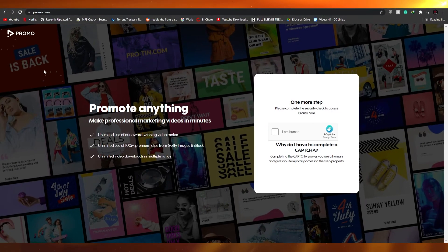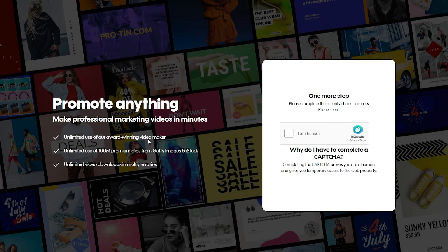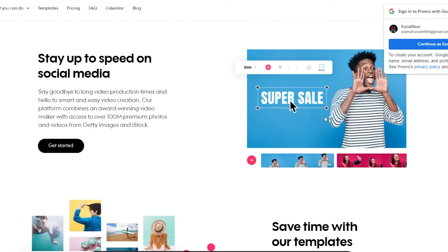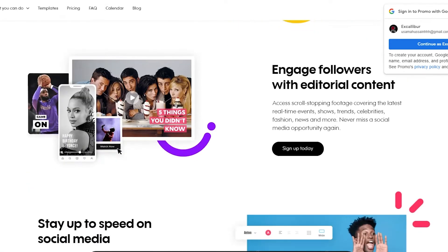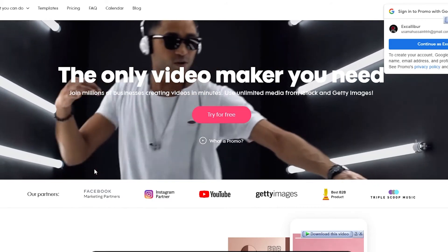Moving on, we have Promo.com. Promo.com is a pretty amazing website for promoting brands or social media marketing. You get unlimited use of their award-winning video maker, unlimited access to 100 million premium clips from Getty Images and iStock, and unlimited video downloads in multiple ratios. The website interface provides basic controls — you can add text, add filters, add photos, and change basically anything you want. It also has video templates, so you just change out some clips or effects and you have a whole video ready.